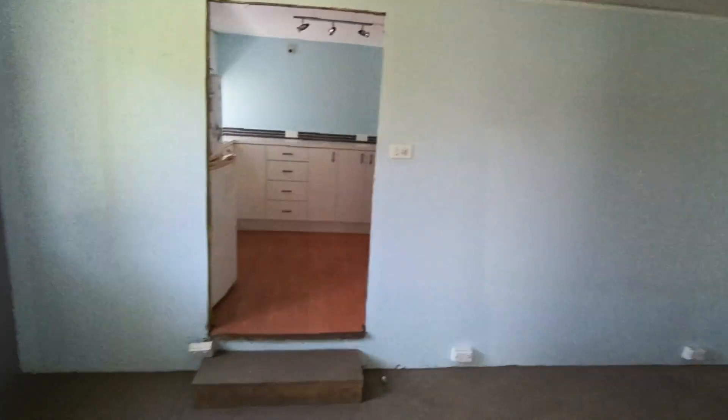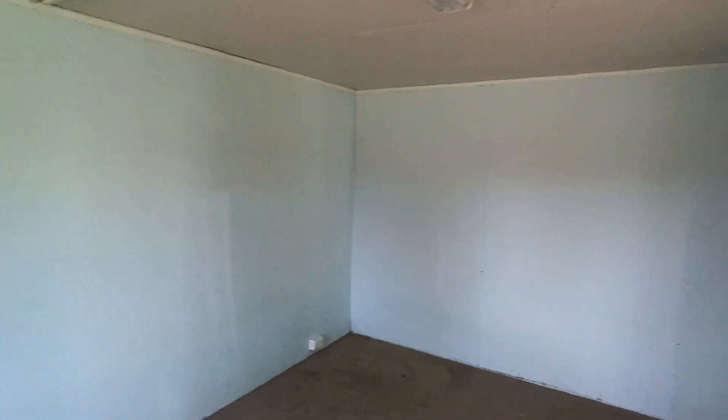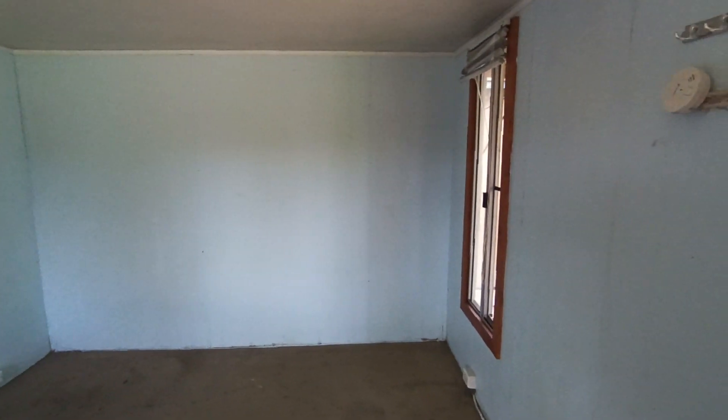Now, inside, this is the annex. As you can see there's nothing inside it, no furniture or anything in the annex.